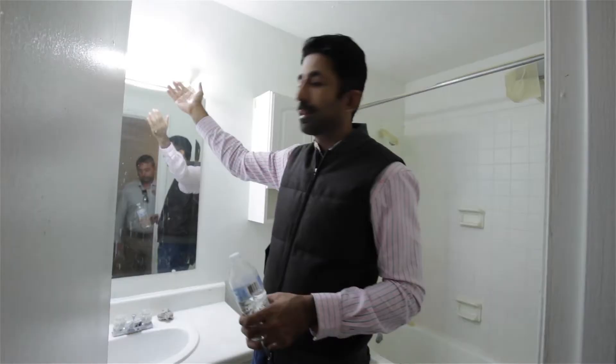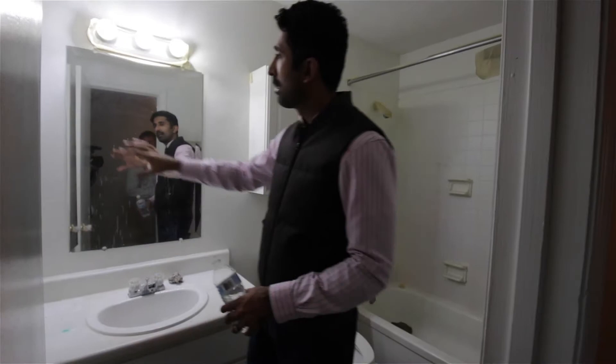Look at these lights — these are from like the 70s. These lights have got to change. New LED lights, new counters, new front panels, and make this mirror look a lot better.